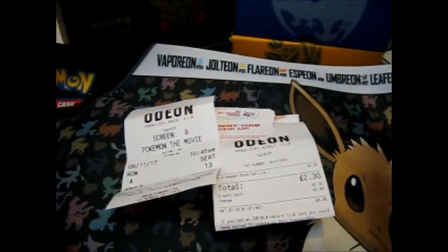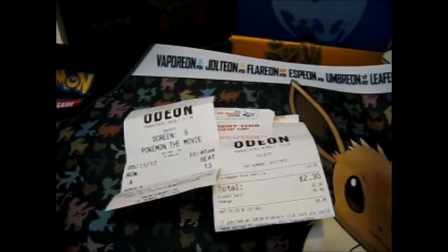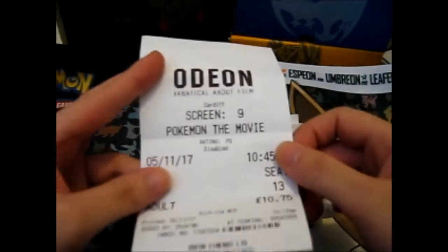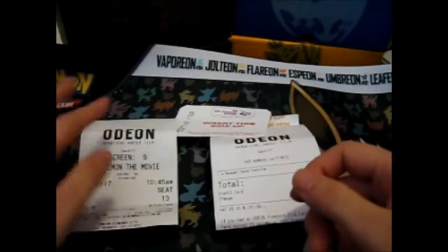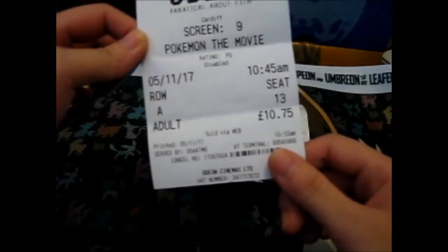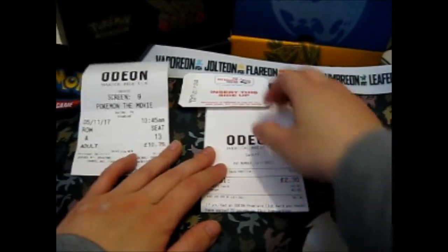Ruth here - this is kind of a vloggy type of video. I just wanted to tell you because I was so excited: I went to see the Pokemon movie today, and this is where I sat. Here's my ice cream ticket.